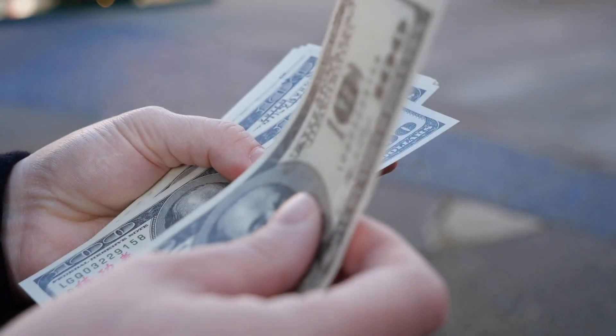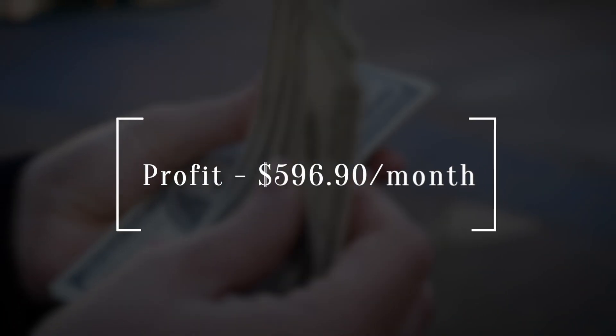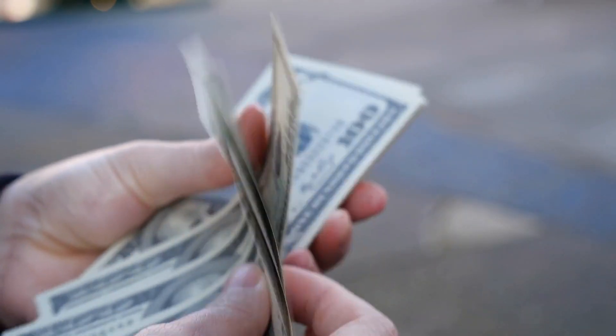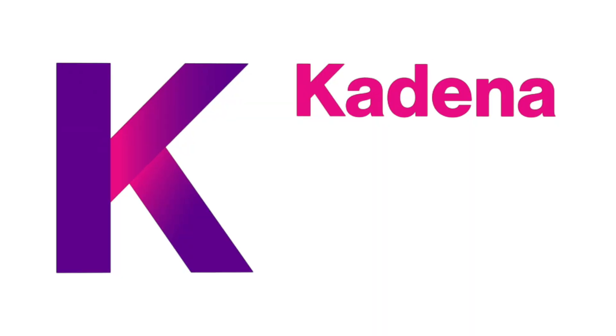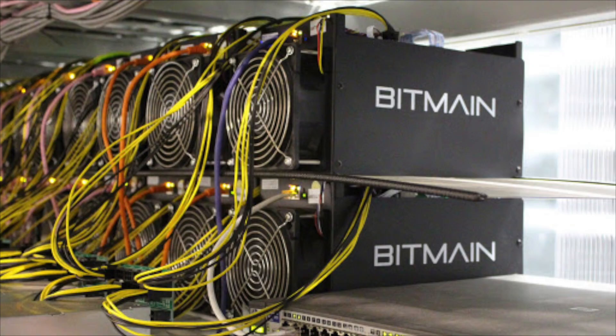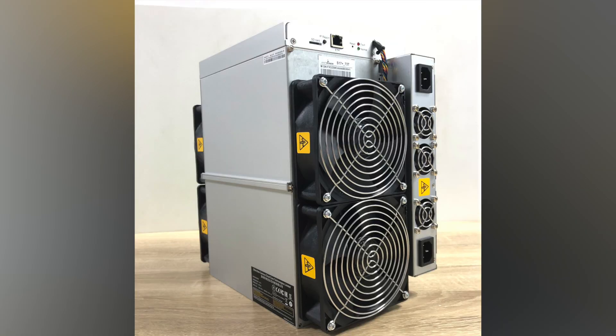The profit generated from this miner is $596.90 per month, with the only mineable coin being Kadena.